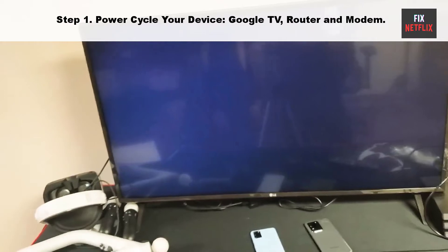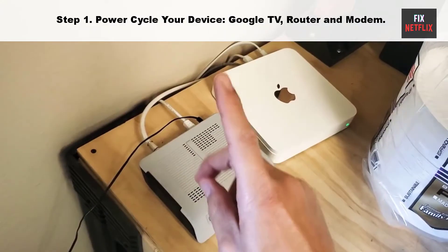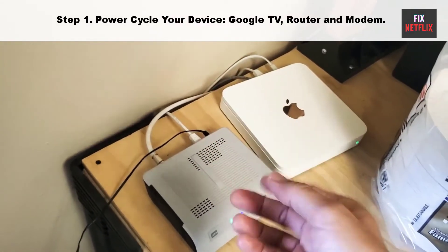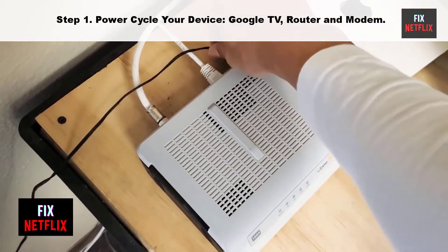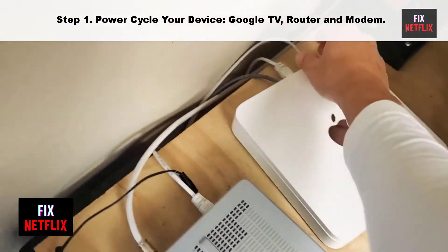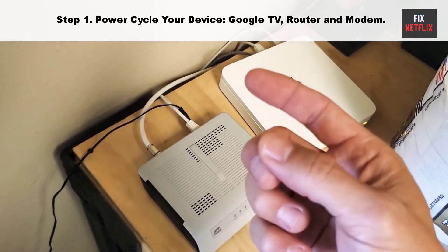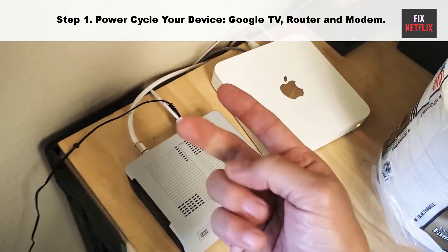Here's how to do it. Unplug the power cable of your TV and router from the main socket. Then wait for 2 minutes. While waiting, press and hold the power button on your smart TV for 10 seconds to get rid of any remaining electricity. Then plug the power cable back into your TV and wait for it to turn on again. Follow these same steps for the router and modem to resolve connectivity issues.